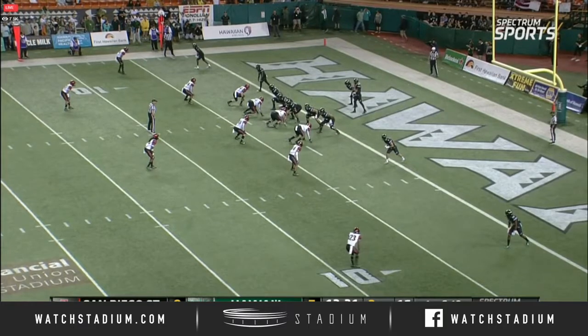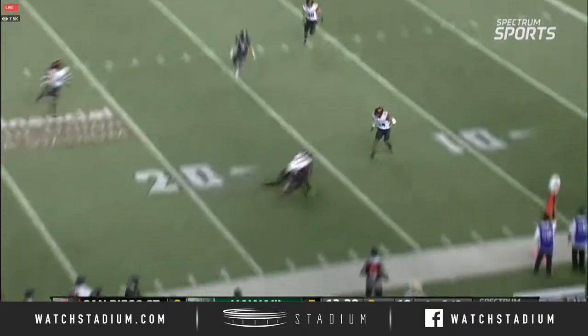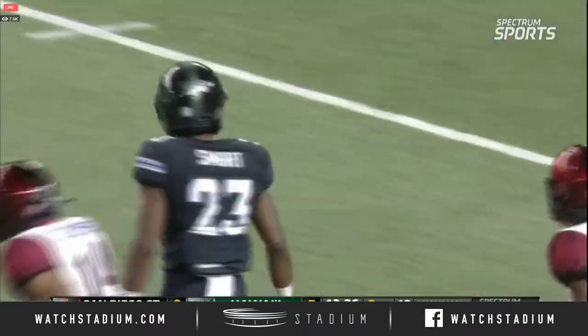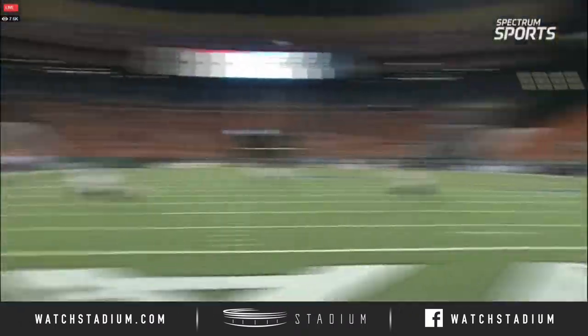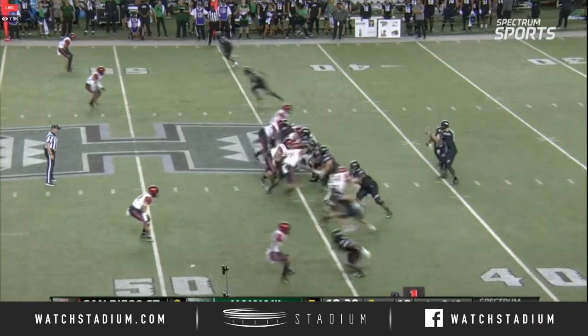Houston 10, Hawaii backed up at their own 2-yard line. And again, Cole McDonald in his own end zone looking to throw. Got a receiver to the right side — Jared Smart — across the 15, first down Hawaii. Before Jared Smart comes out of his break, Cole McDonald delivers. Ball wobbles a little on him, but Hawaii's offense continues to move.